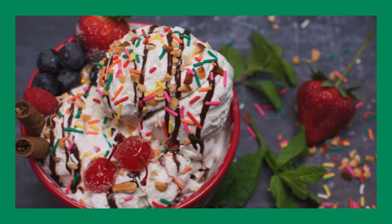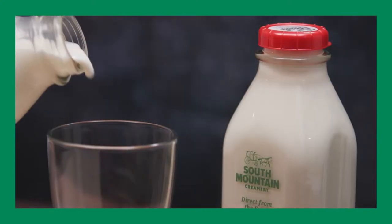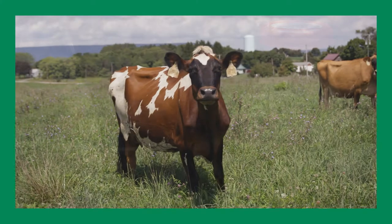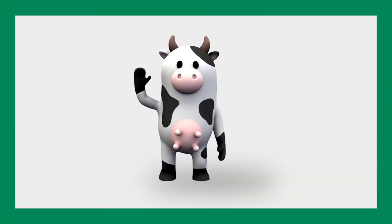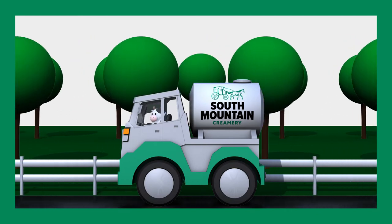The only thing better than ice cream is ice cream made from farm fresh milk — from our cows to your freezer. Here's how we make this sweet frozen treat. After the cows are milked and the milk is transported to the processing plant, we start by making the ice cream base.